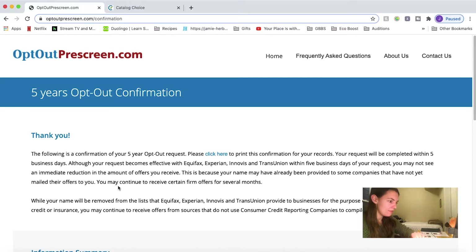I put in all my info and here we go. This gets you out of credit card and insurance offers and those kinds of junk mail.